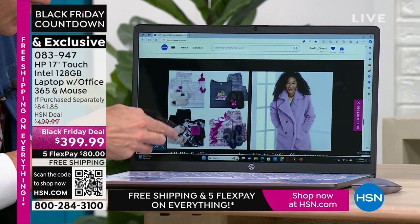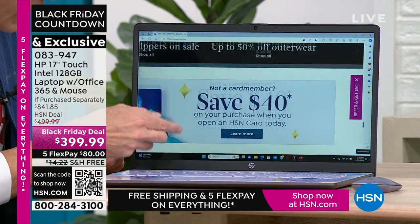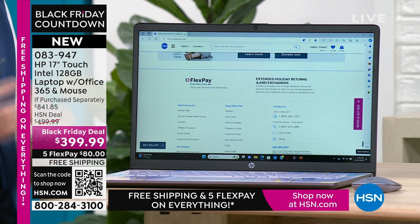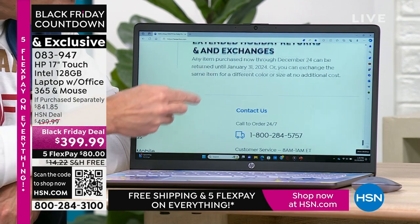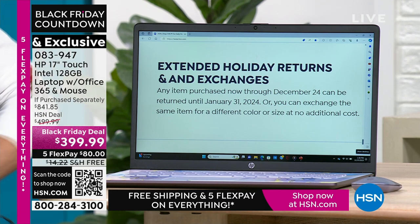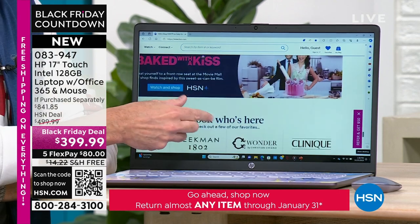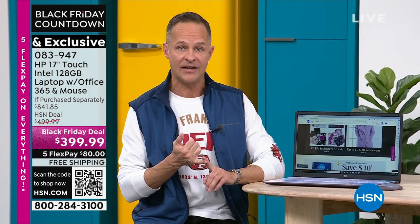Touchscreen means you never have to put your reading glasses on again when you're on your computer. You're surfing the web and you see a coat and want to see the details — you can pinch and zoom and make anything any size you want. Those days of squinting at small print are over. And speaking of fine print: extended holiday returns and exchanges — any item purchased now through December 22nd can be returned until January 31st, 2024, or exchanged for a different color or size at no cost. Even on computers, versus a big box store's typical 15-day return with a 15% restocking fee.